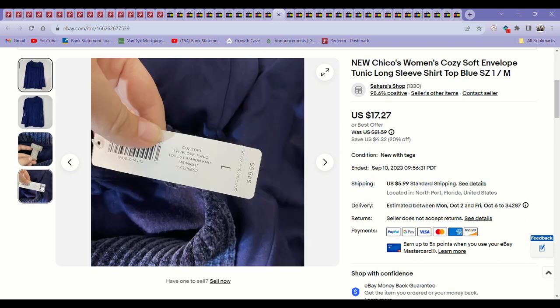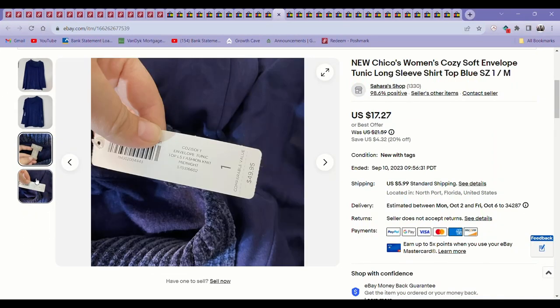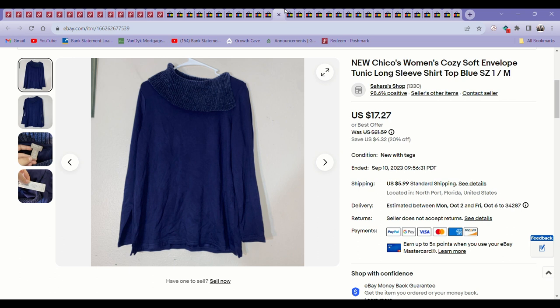This was just a Chico's top in a size medium, new with tags. At the most I had $5 into it. It took a few months to sell — I picked it up in summer so it wasn't the best thing to sell then. But it finally sold for $17. I think this sold at the beginning of the month when I was doing a 20% off sale for Labor Day. I noticed that having a store-wide sale really boosted my sales at the beginning of this month, so I'm probably going to do that again.